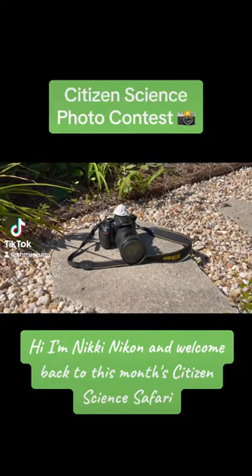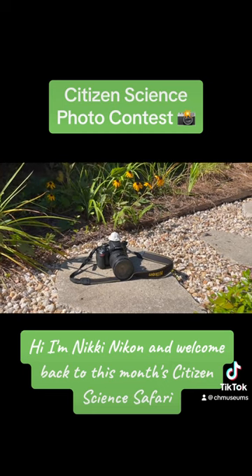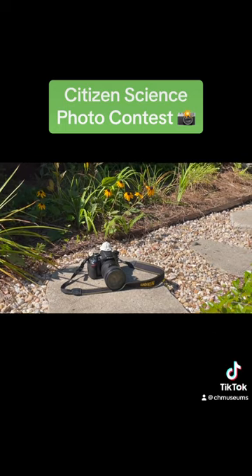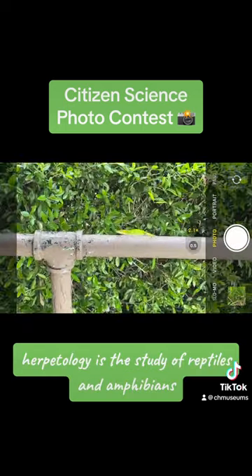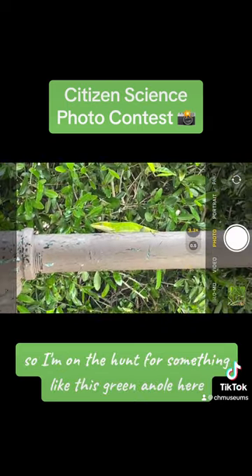Hi, I'm Nikki Nikon and welcome back to this month's Citizen Science Safari. This month our theme is herpetology. Herpetology is the study of reptiles and amphibians, so I'm on the hunt for something like this green anole here.